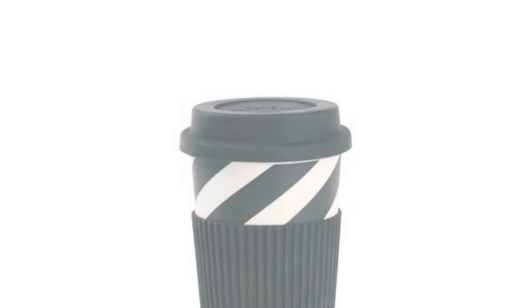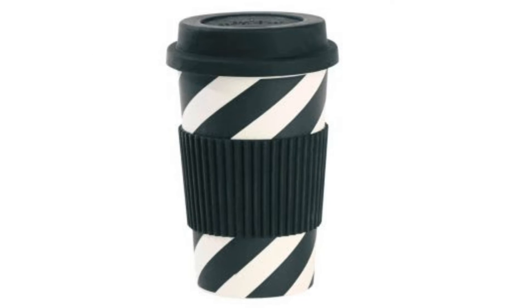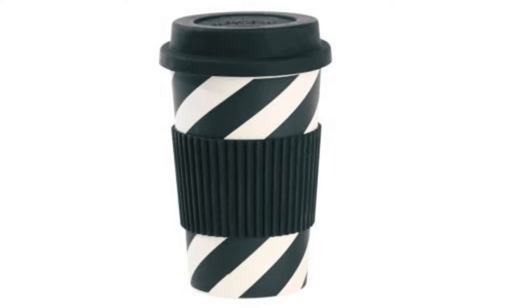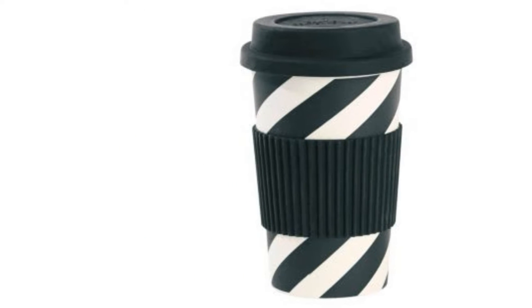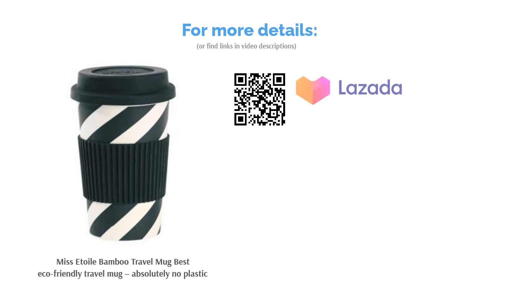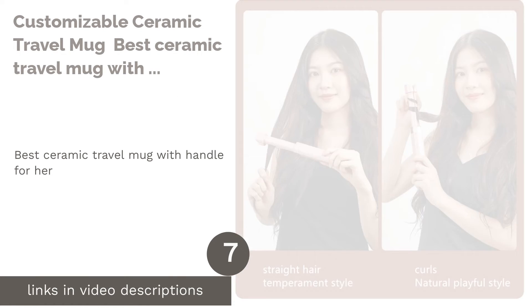It's also not expensive like most environmentally friendly products. As its name suggests, it's made out of bamboo and harmless adhesive, with the exception of its silicone lid. Although it can't keep your beverage cold or hot for a long time like most of the mugs on this list, it does compensate with its artistic design — handling one of these sure does get you attention.